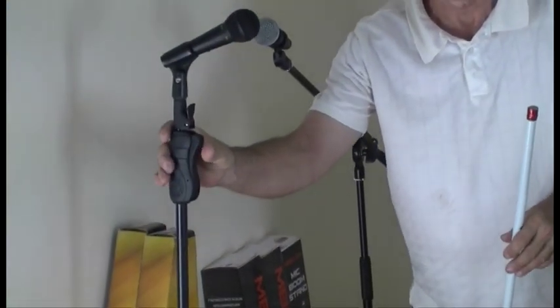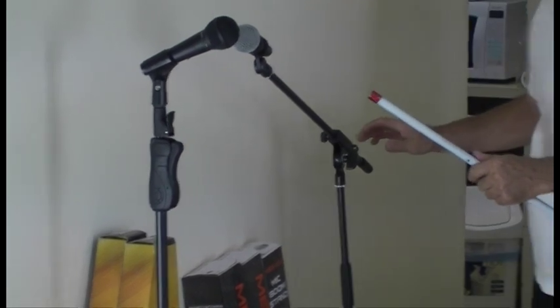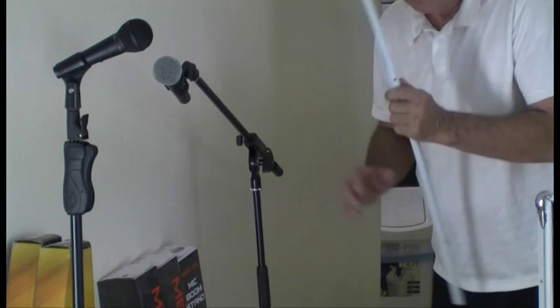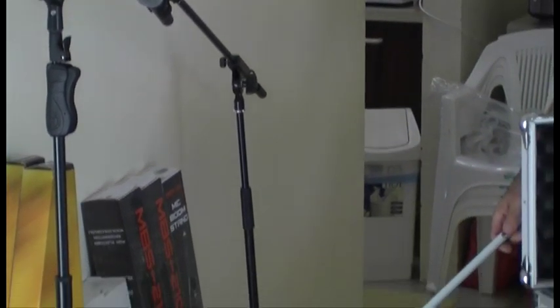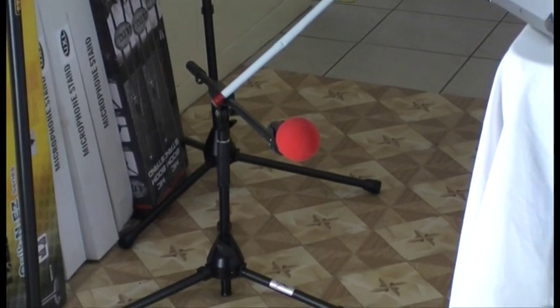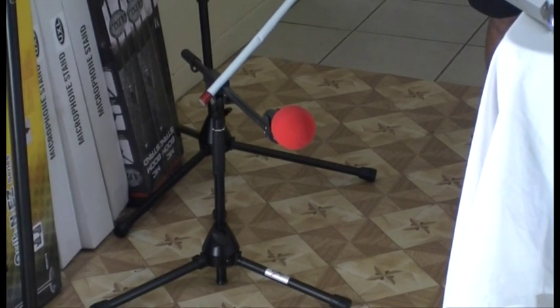Some more equipment you're going to see on any sort of a stage — microphone stands. There are three basic types we use here: the straight vocalist stand, quickly adjustable for any height; the boom stand, very versatile; and the mini boom stand, great for getting into drum kits and good for loud items like guitar cabinets.